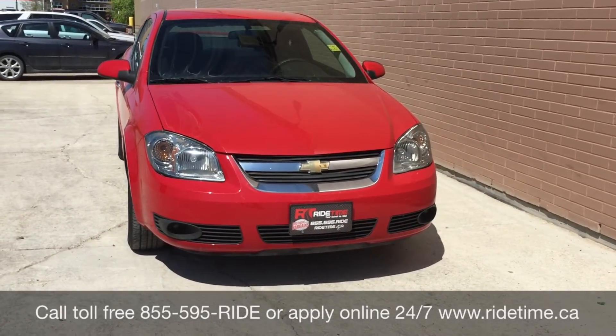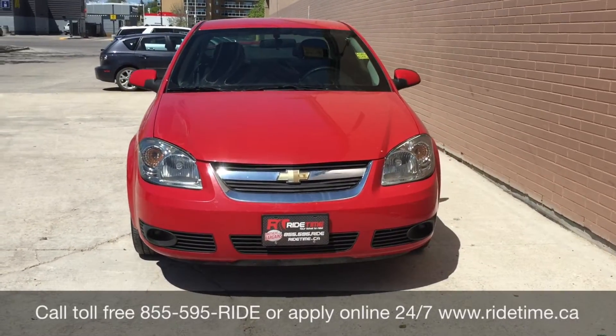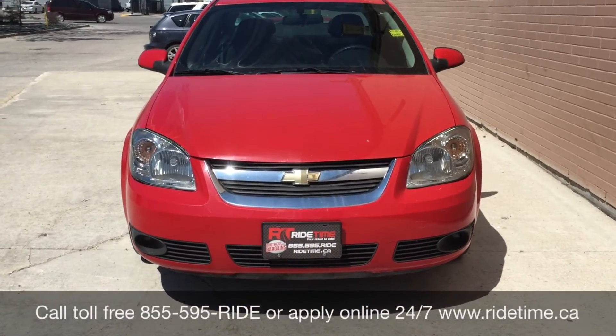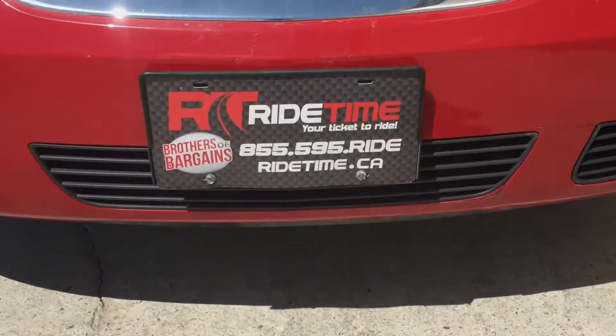Again that is 1-855-595-RIDE, or come on down to one of our two locations: either 715 Pemina Highway or 87 Oak Point Highway which is at the corner of Route 90 and Selkirk. We do offer financing as low as 0% OAC so come check us out. Again this has been RideTime where we're your ticket to ride.